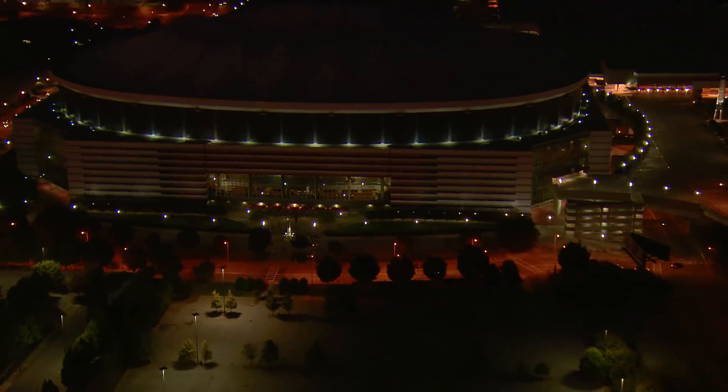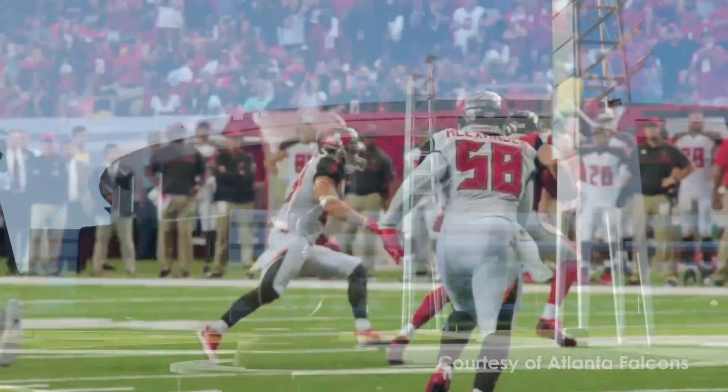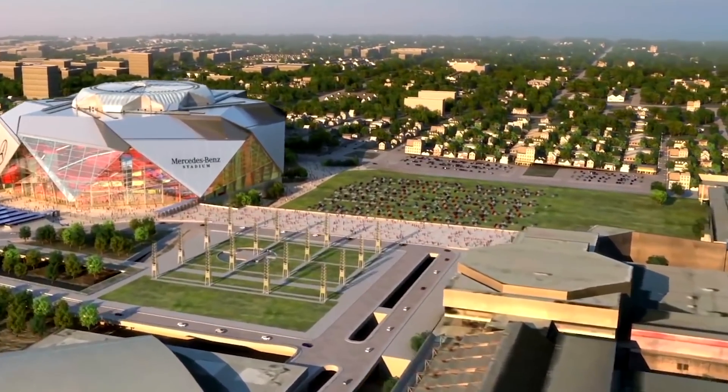And while the Georgia Dome will no longer be standing, its legacy in Atlanta will continue to live on. After the demolition, the dome's 250,000 cubic yards of concrete will be recycled and used as the foundation for a new hotel and green space.